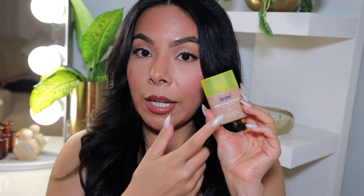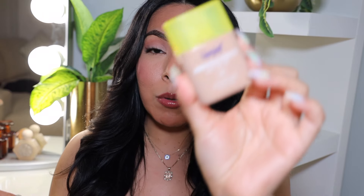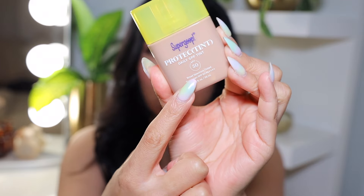I think we're going to first start off with makeup just because I feel like that's what you guys love on my channel. So we're going to start with makeup, beginning with this right here — Supergoop, the Protect Tint Daily SPF Sunscreen 50.